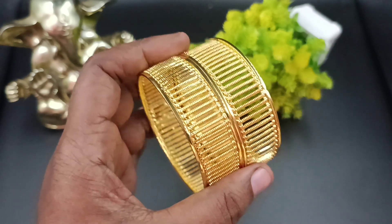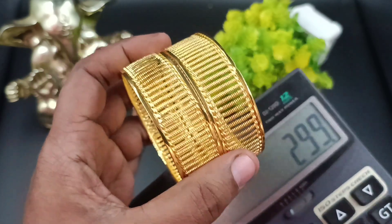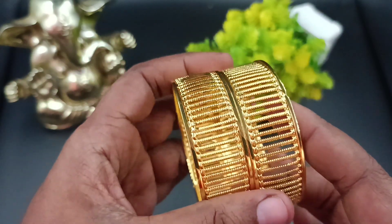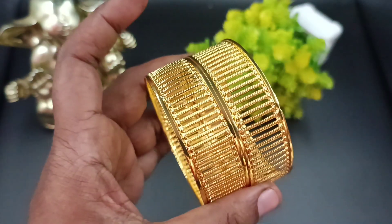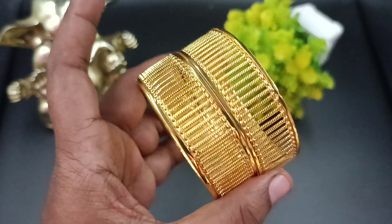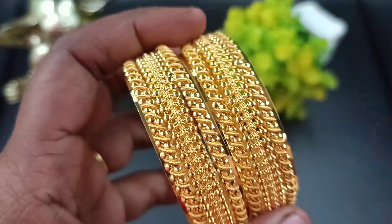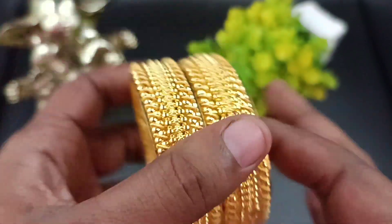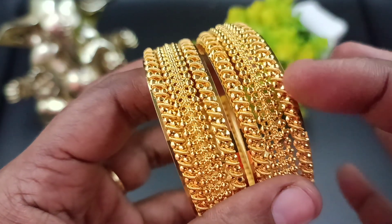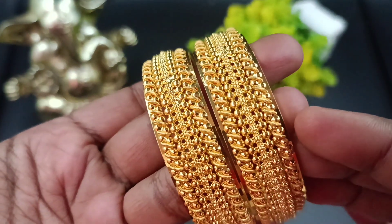In the bangle price, you have 299. The pattern works and the price is 399.